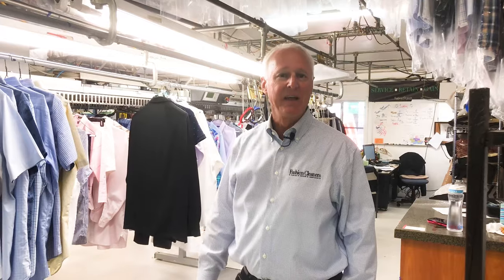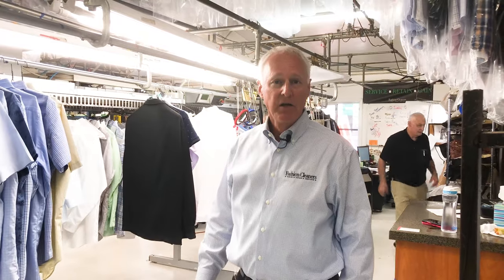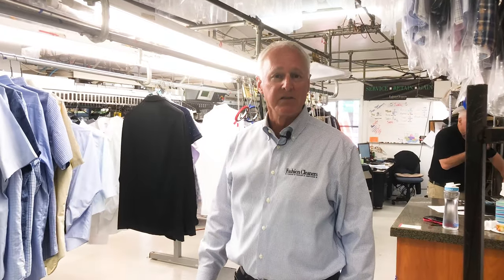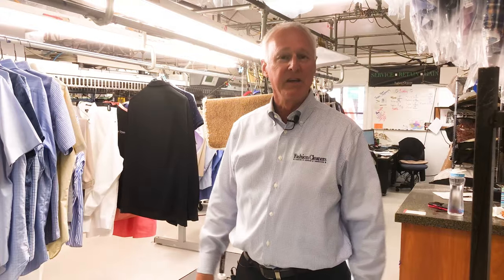Step number seven is the final inspection. We scan every shirt based on that barcode we talked about onto our auto assembly container. This is how it really works — we scan onto this conveyor in the background, and that's where we auto assemble each order to each particular customer automatically. Part of the magic and the innovation here at Fashion Clinic. Now onto step number eight.